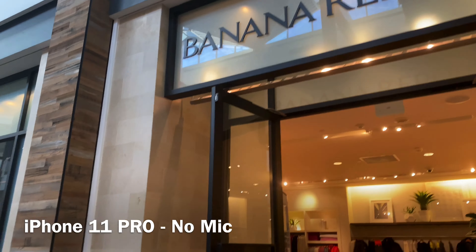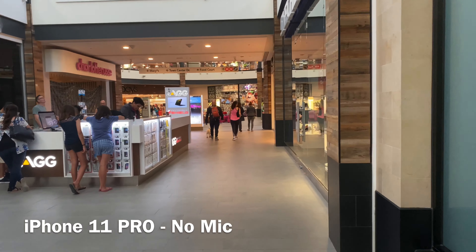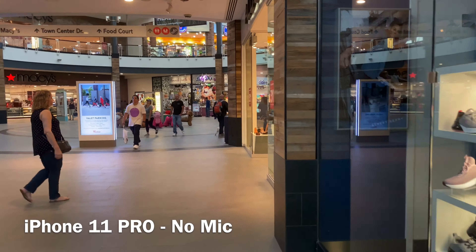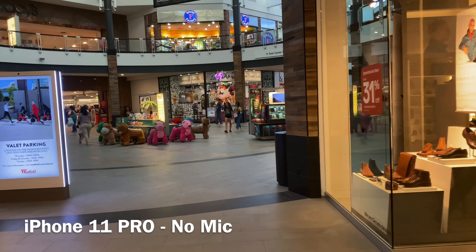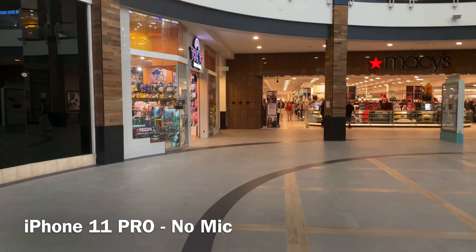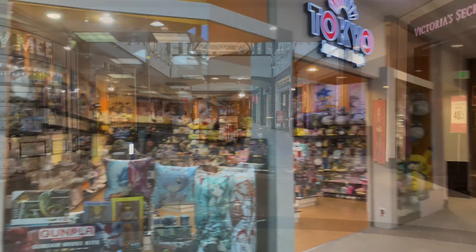I just wanted to test the stabilization of the iPhone 11 Pro because I'm not using a gimbal today. It's an indoor mall, as you can hear, and I will test indoor and outdoor, multiple places, so you guys can see. One thing without the mic is I have to speak a lot louder, so it gets a little awkward when there are a lot of people.